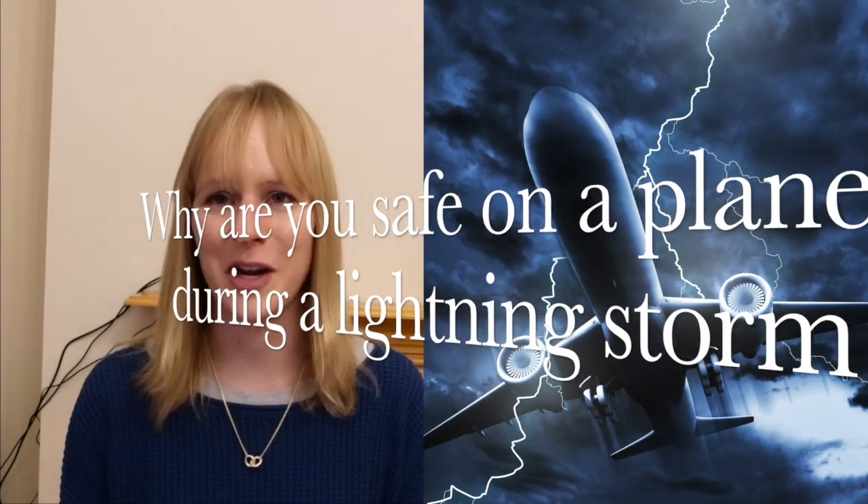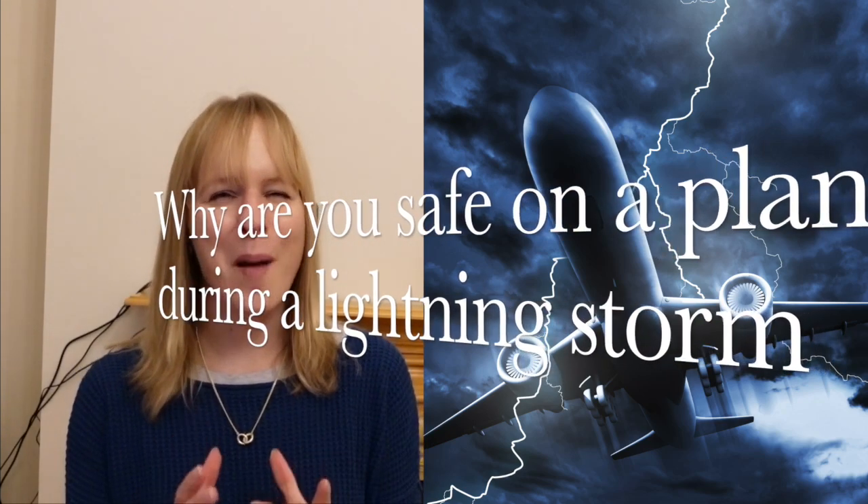On average, a plane is struck by lightning once every 1000 flight hours, so that does happen pretty often. But yet, during a lightning storm, this is the safest place to be — and this applies to cars as well. Because there has never been a single accident involving lightning in planes. In this science communication video, I will tell you all about how this is due to physics, and particularly what a Faraday cage is.